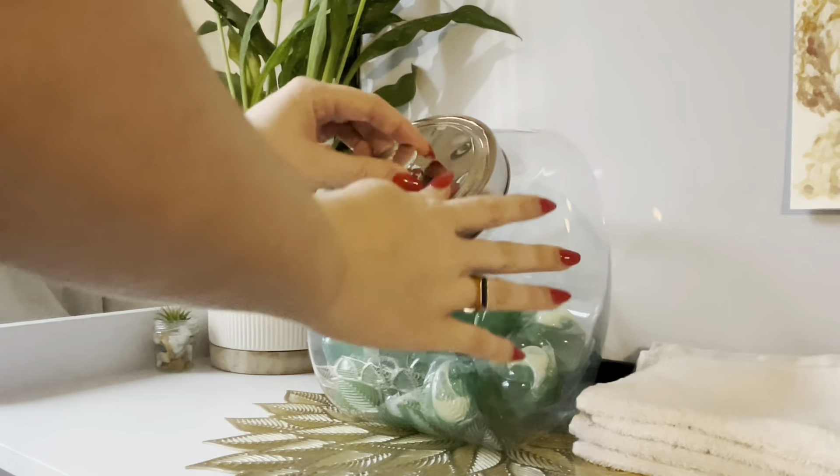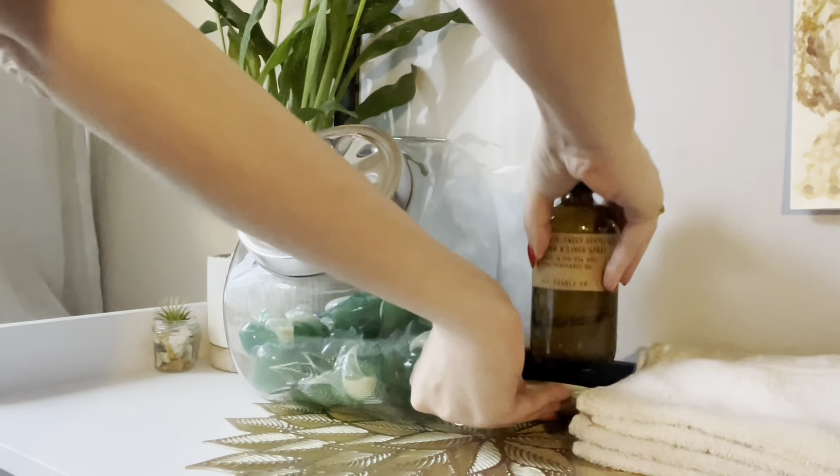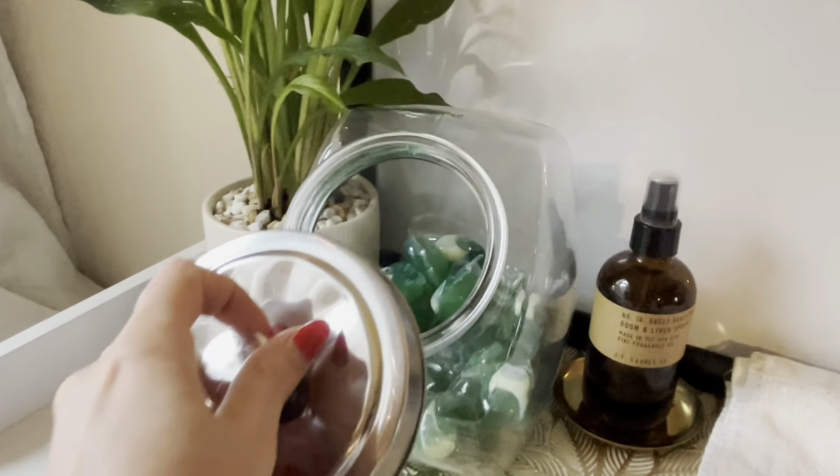This container can hold up to 150 standard-sized laundry pods. You can also use this container to store up to 11 pounds worth of laundry detergent powder. The best part is, anything you choose to use it for will stay fresh thanks to the rubber-sealed lid.